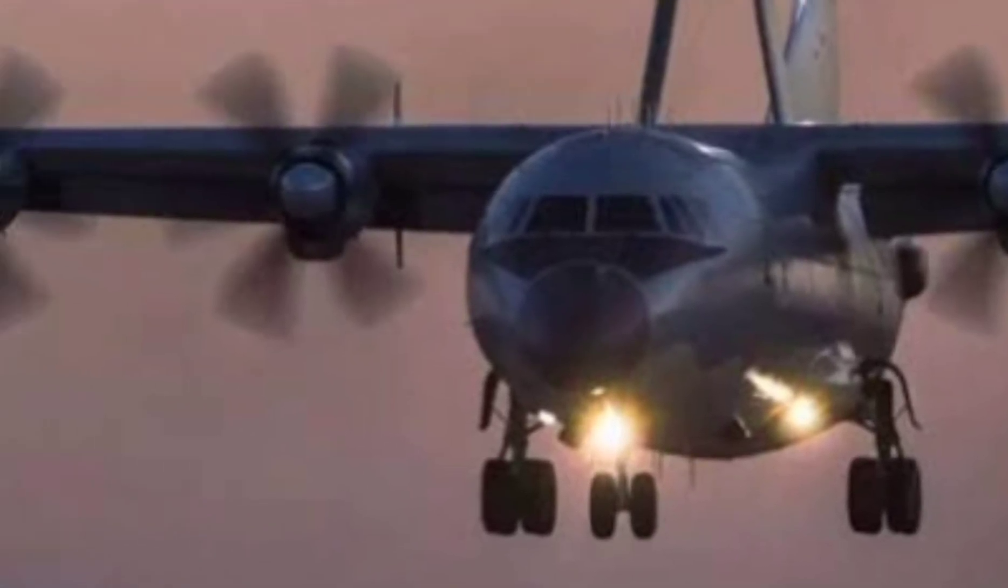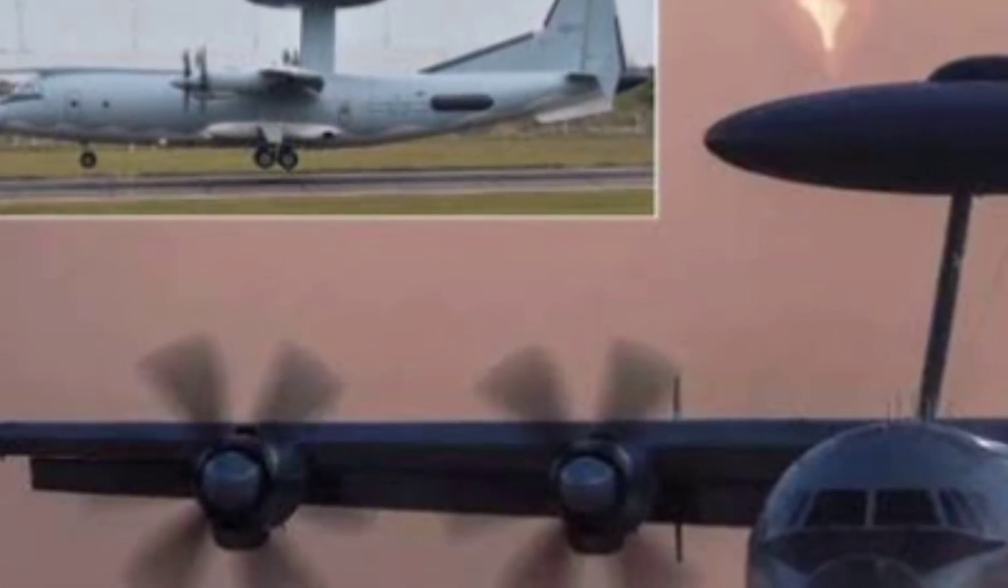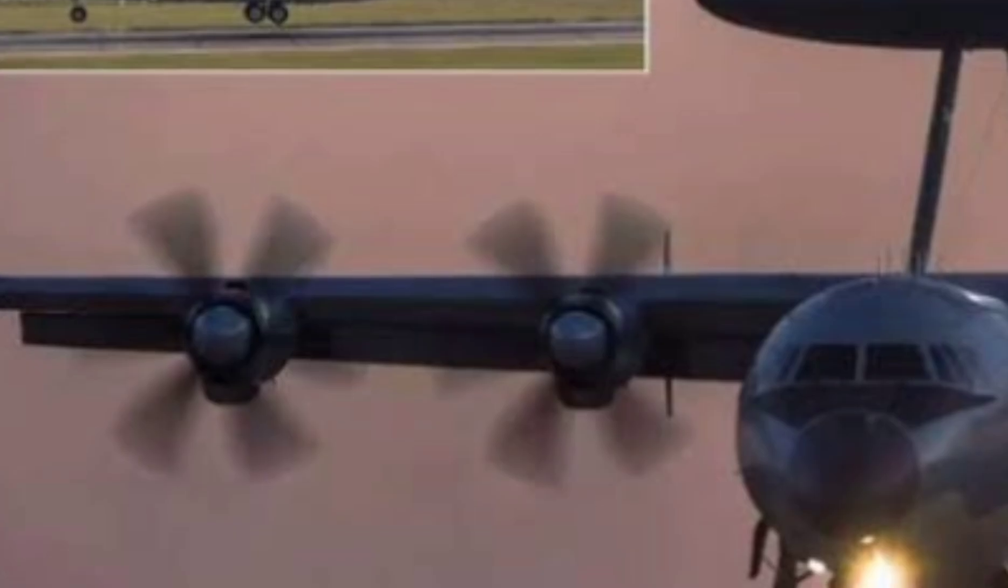Welcome to the Next-Gen World, where we explore the cutting edge of global military technology. Today, we're diving deep into the eye of China's modern air force.